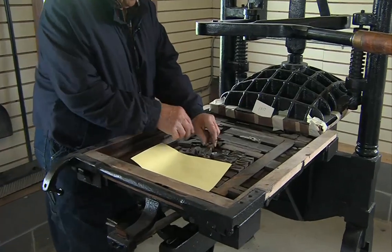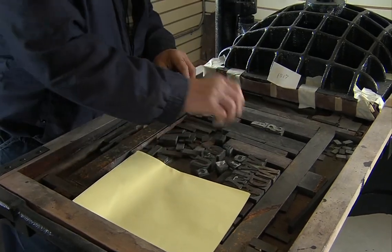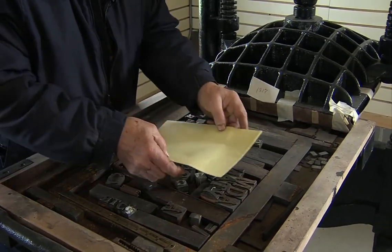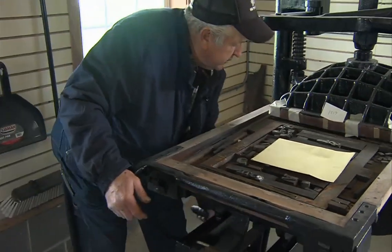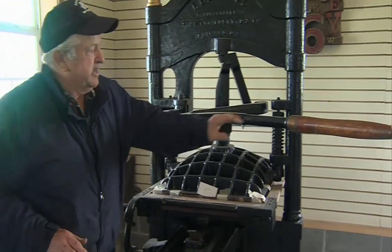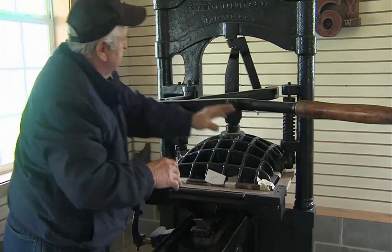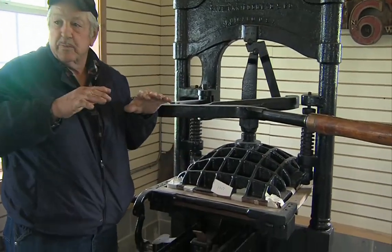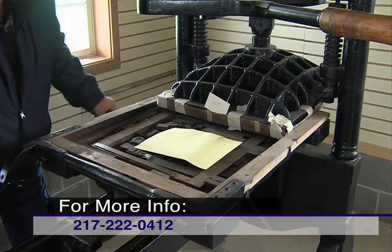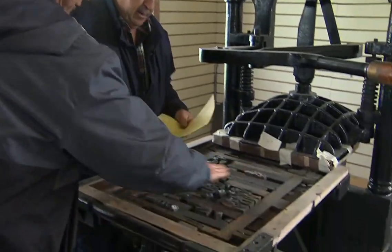You would set your individual letters up, and ink them down with a leather dauber, get it all inked down, put your piece of paper on it, roll it in under, reach over here and grab the arm, and give it one pull. That really compresses it — it smushes it down — which would press it down on the letters in the ink and print it. You would roll it back out, pick it up, turn it over, and there would be your printed impression.